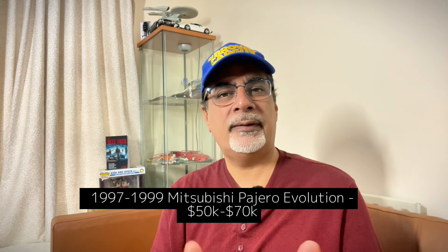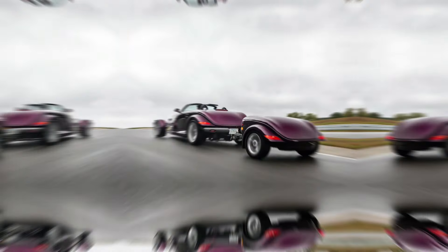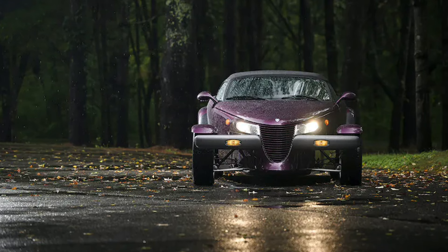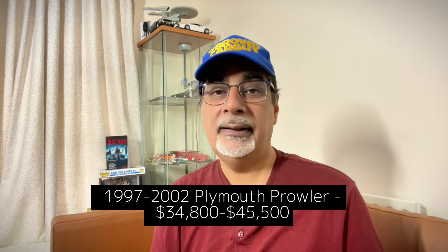The last one on the Hagerty US bull market list is the 1997 to 2002 Plymouth Prowler — quite an oddity. It looks like a crazy 1930s hot rod, but it's a relatively modern machine with a 3.5-litre V6 up to 250bhp and automatic transmission. You get all the crazy style of that hot rod era, but it's a perfectly drivable everyday car. Gen X are the ones getting into this now, says Hagerty, and they reckon $34,800 up to $45,500.